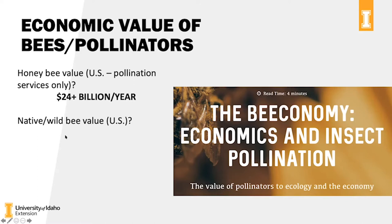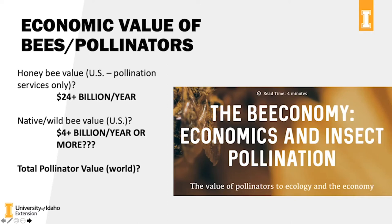I also like to put a value on our native and wild bees in the US — the ones out pollinating wildflowers, rare species of plants, and ground-nesting bees. I put their value at about four billion dollars a year or more, depending on if you value certain wildflower species. The total pollinator value of the world is pretty much impossible to put a single number on, but we're talking anywhere from 235 to just under 600 billion dollars a year — for all the crops, fruits, vegetables, chocolate, everything like that.